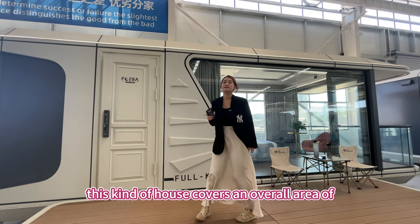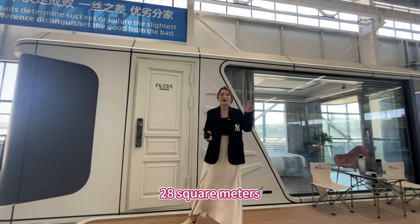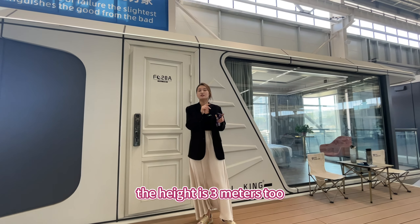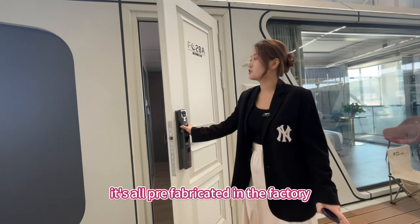This kind of house covers an overall area of 28 square meters — length 8.5 meters, width 3.3 meters, and height 3 meters. It's all prefabricated in the factory.